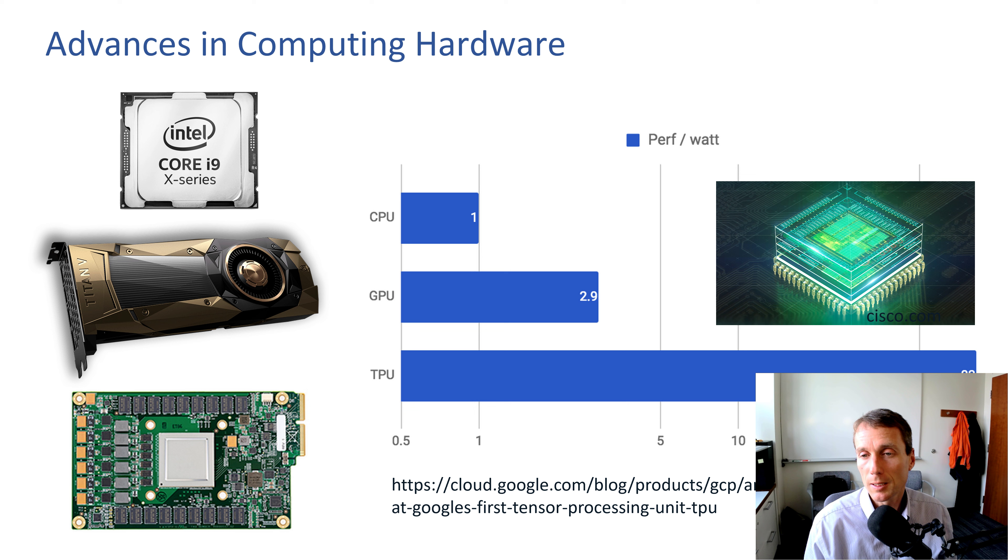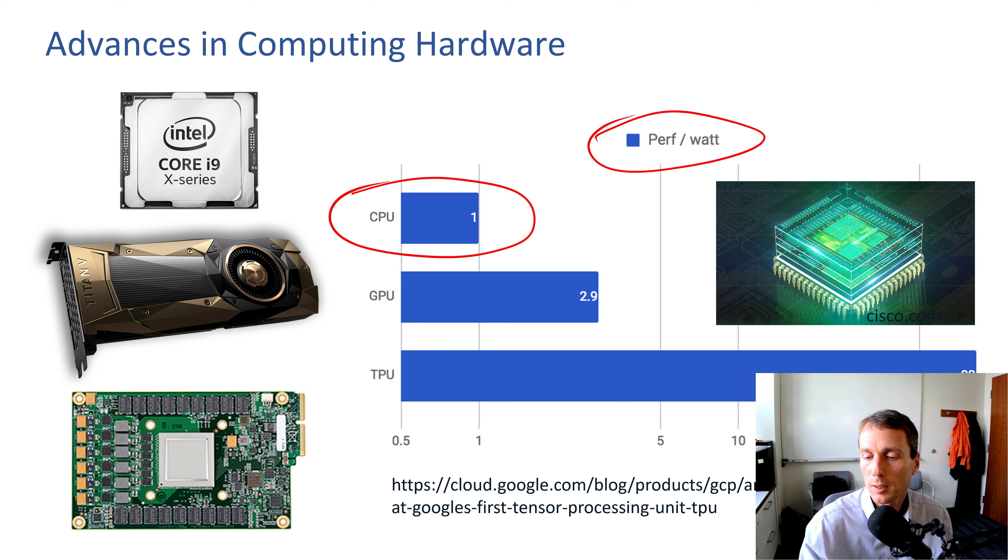There are also advances in computing. A key metric is performance per watt. The CPU is the benchmark at one. A GPU is 2.9 times as efficient. TPUs are next at 83 times as efficient for the specific task of neural network inference — running machine-learned models. Custom hardware is helping us advance how we process and retrieve these machine-learned methods.